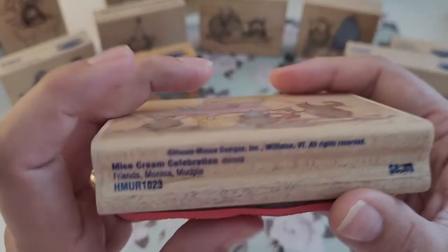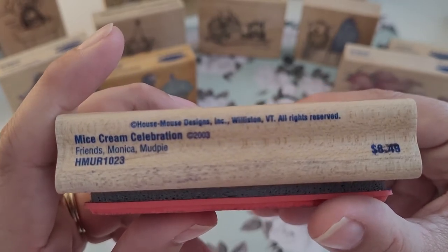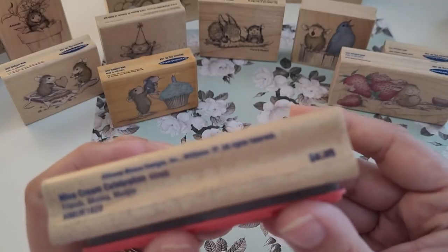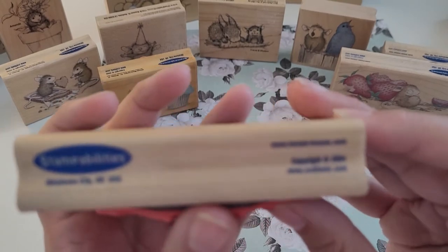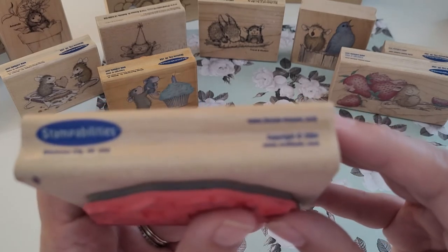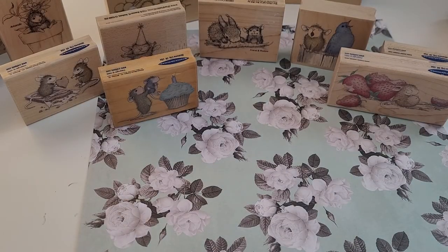And 'Cupcake' — 'Mice Cream Celebration' — and there's that side. I'm sorry my camera's having a hard time focusing on everything. I was looking to see who's on this one — it's Monica, friends Monica and Mud Pie — and it is copyright 2004.